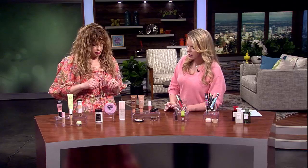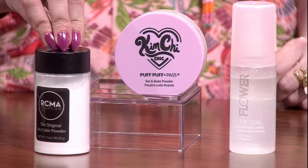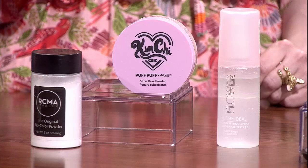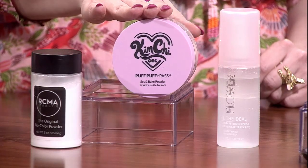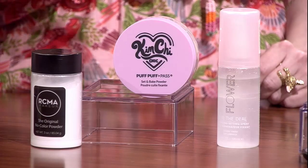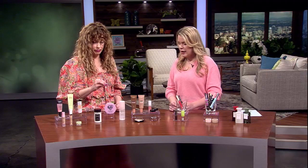We have some powder options here. This one you can't really go into a store and buy — it's more of a professional brand, but very affordable and will last you a lifetime. It's a good no-color powder. My other new favorite is from Kim Chi Beauty. It comes in a really amazing range of colors and is one of the best setting powders in my kit right now.